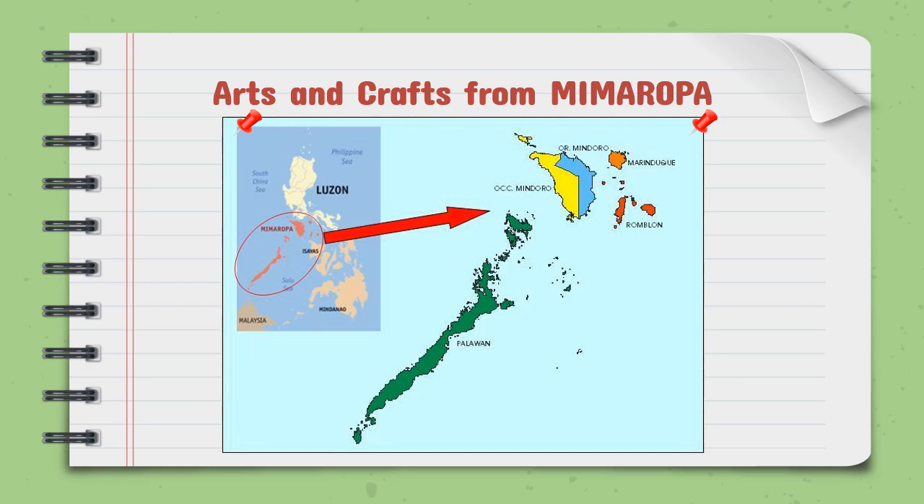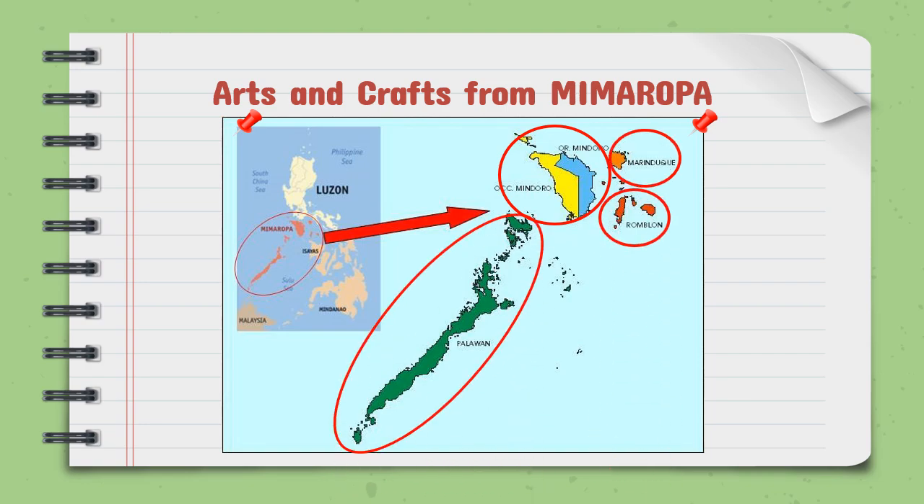This region is composed of the following provinces. First, we have Mindoro, which is divided into two provinces: Oriental Mindoro and Occidental Mindoro. We also have Marinduque, Romblon, and lastly Palawan. This region serves as the home of different indigenous and cultural groups, and each province has its own special arts and crafts that represent the unique culture of each province.